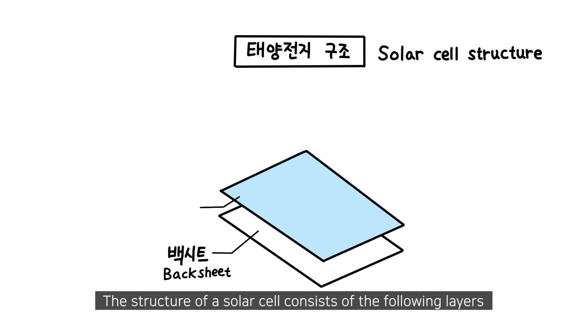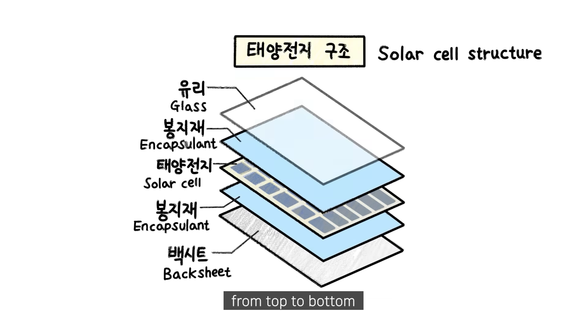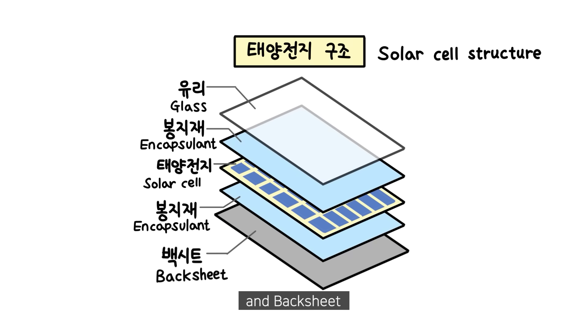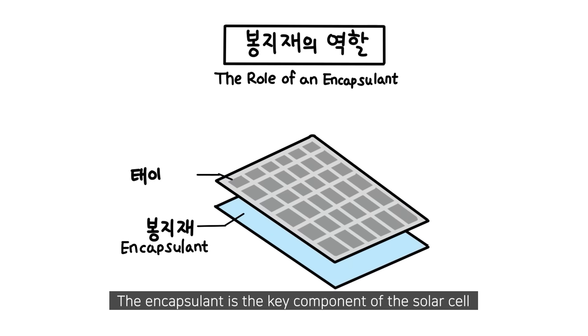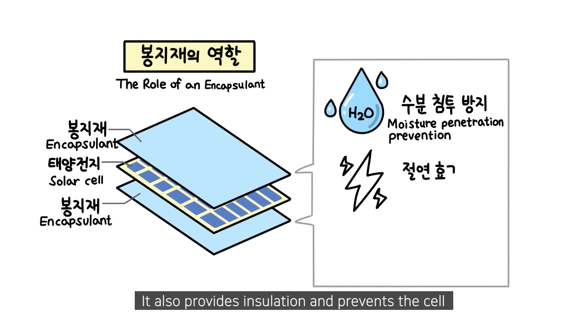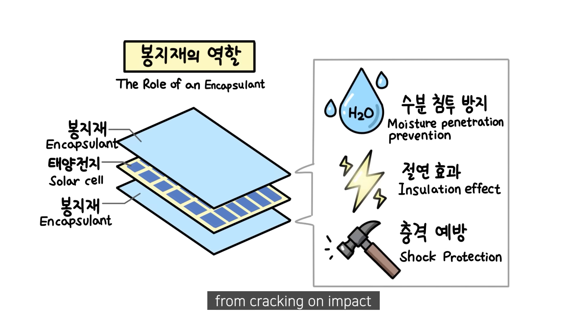The structure of a solar cell consists of the following layers from top to bottom: glass, encapsulant, cell, encapsulant, and backsheet. An encapsulant is a film that protects solar cells from external shocks, made of thin, fragile materials. The encapsulant is the key component of the solar cell, preventing moisture from entering the cell. It also provides insulation and prevents the cell from cracking on impact.